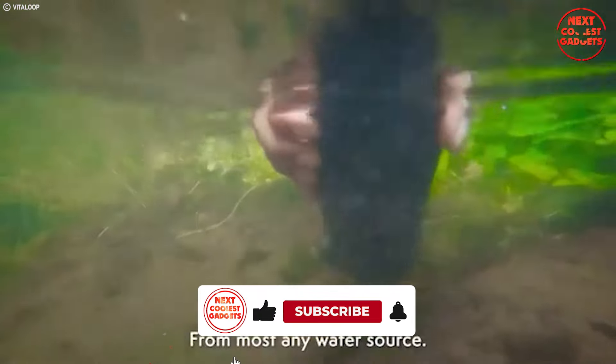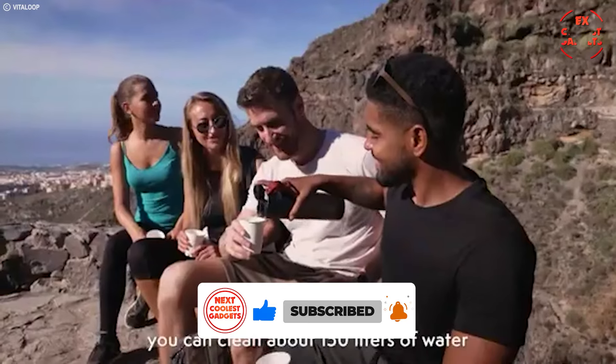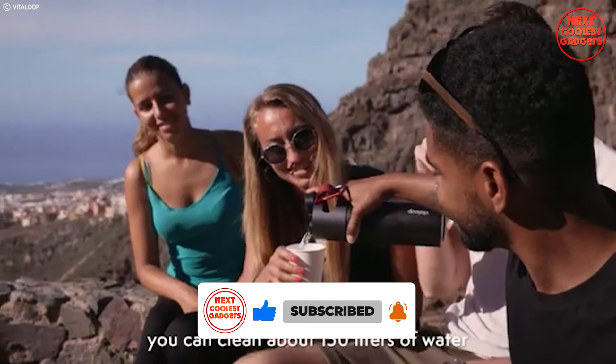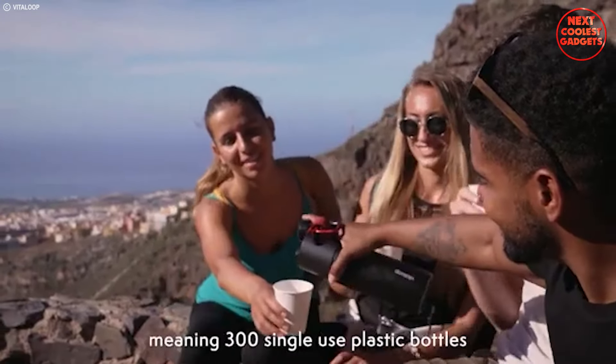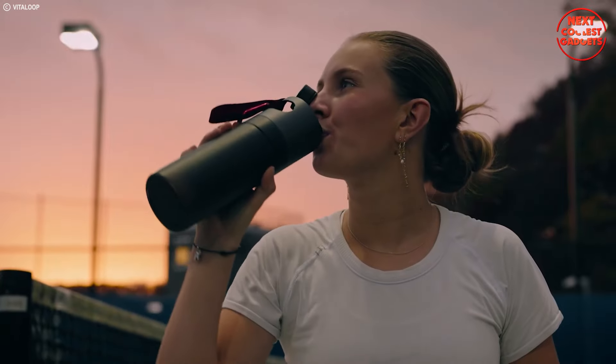Beyond safety, Vitaloop prioritizes taste. The nanoflow technology not only purifies but also eliminates unpleasant odors and tastes. This means you can enjoy consistently delicious clean water, no matter the source.